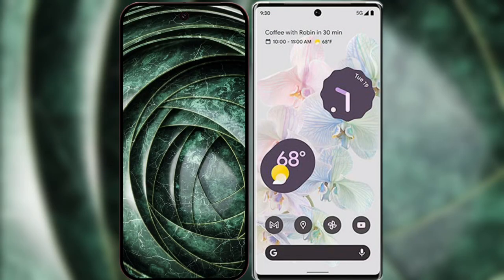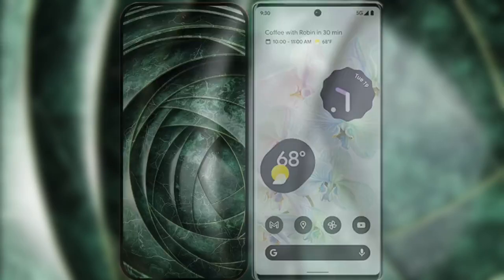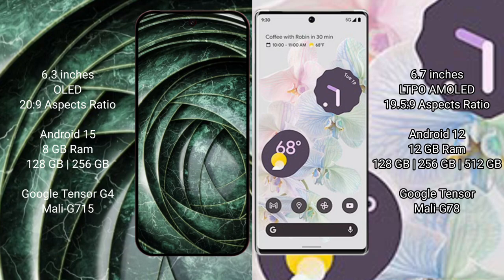I will compare the new Google Pixel 9a with the Google Pixel 6 Pro. The Google Pixel 9a has a 6.3-inch OLED display. The Google Pixel 6 Pro has a 6.7-inch LTPO AMOLED display.